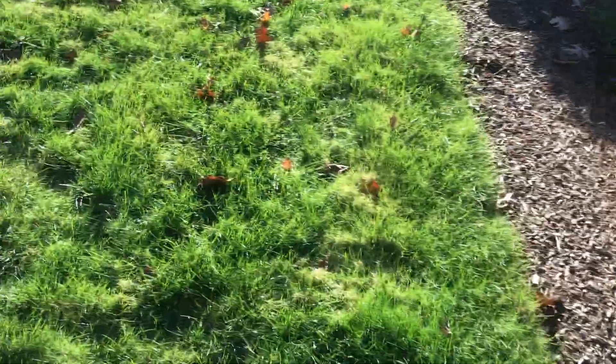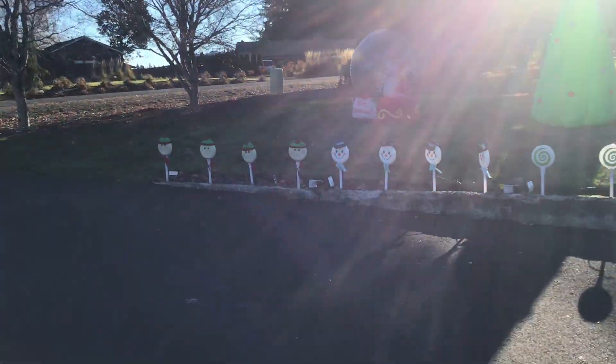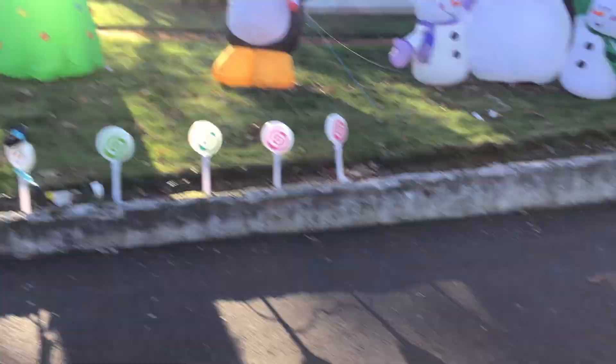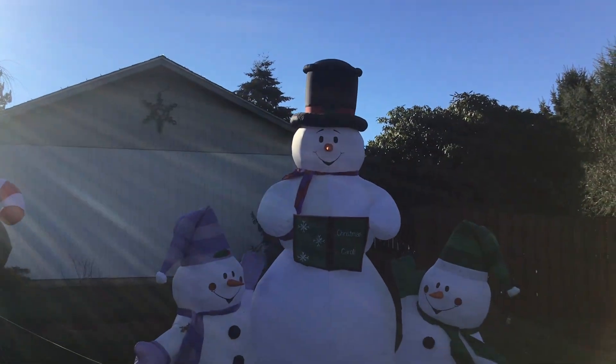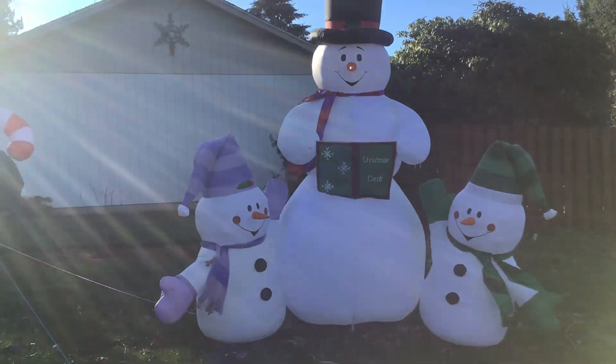I'll take you to the final four inflatables up here. First up we got the pathway lights that change colors, we got the two snowmen sets and the lollipops, then we got the caroling snowmen that my dad found, along with the two polar bears tied to the fence.